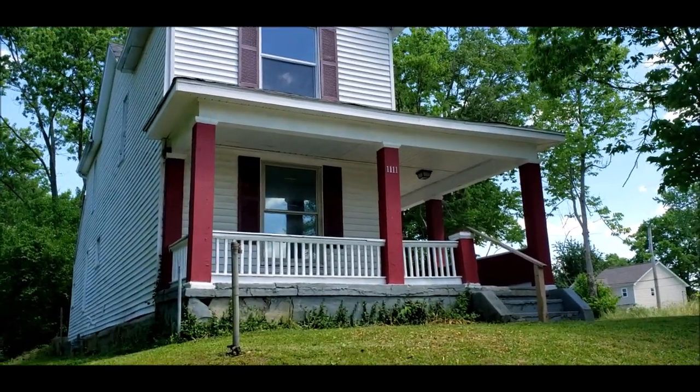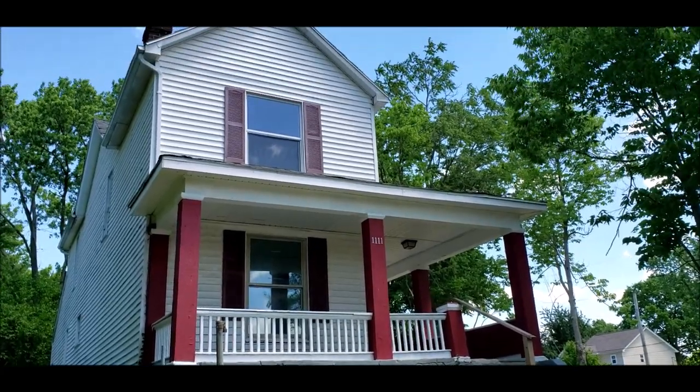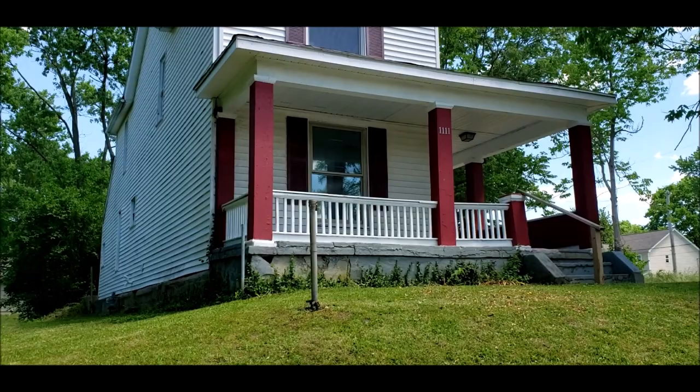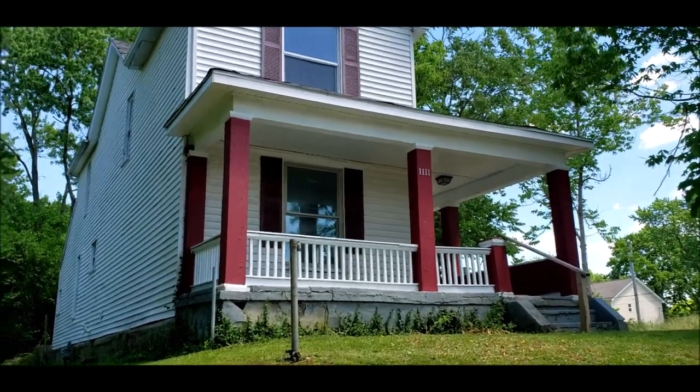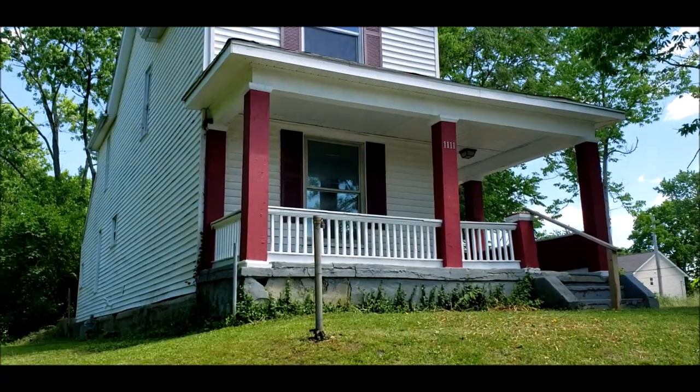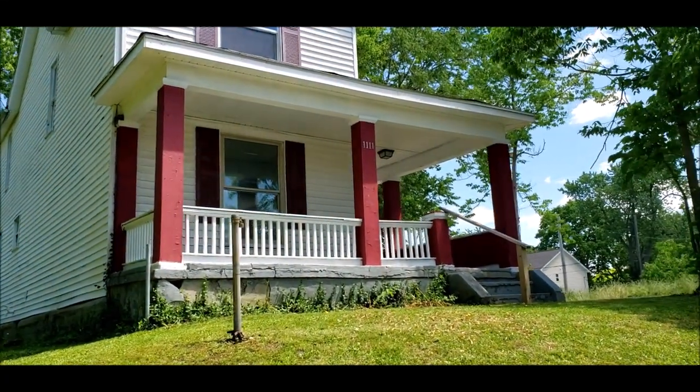This house is perfect for a first time home buyer. It also makes a great rental property, investment property. It is ready for tenants. And I'll meet you inside for the tour.